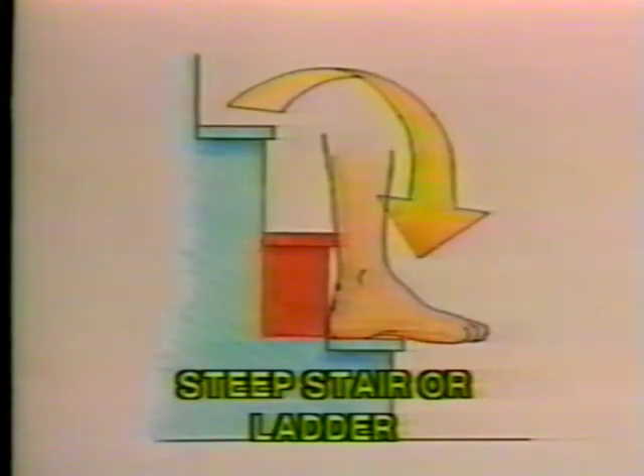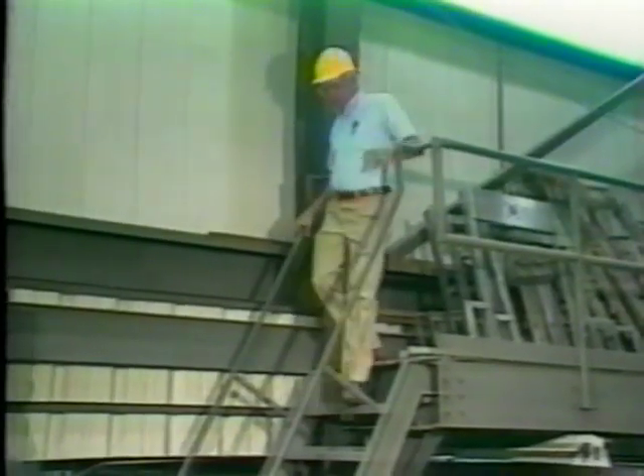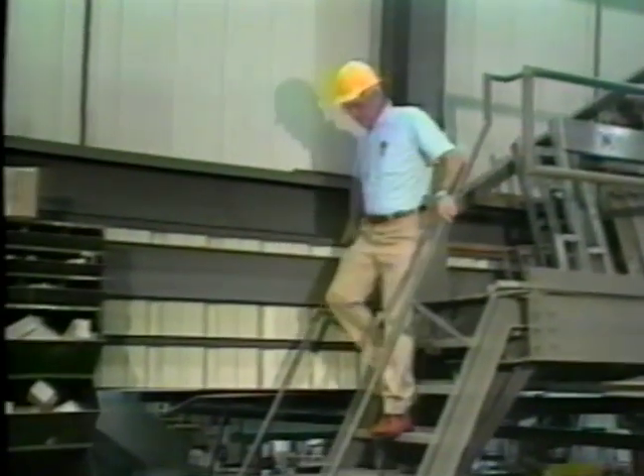This unused portion poses no problem for stairs in the 30 to 40 degree range, as typically found in homes or public areas. However, on a steeper stair or ladder, this unused half-tread becomes an obstacle, blocking the foot's path and significantly reducing the usable tread depth. As the angle increases, the problem becomes worse, as shown here on this 60-degree ship's ladder. Notice the lack of usable tread depth and how only the heel is supported, making face-forward descents awkward and dangerous.